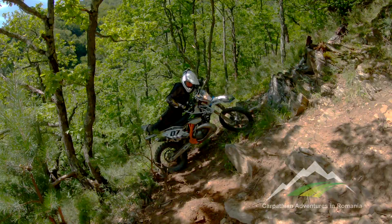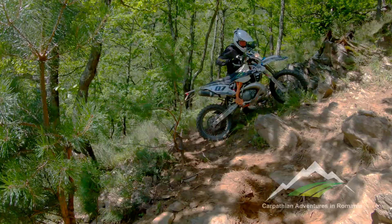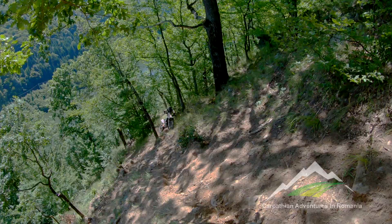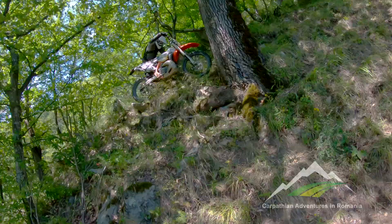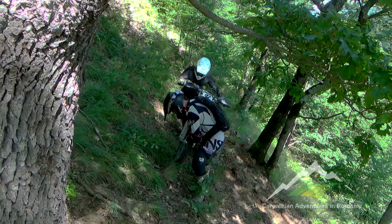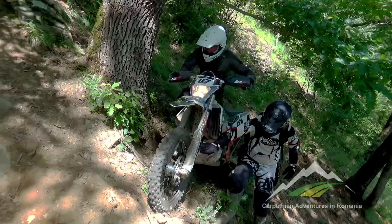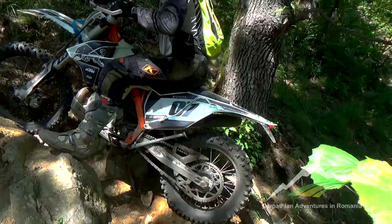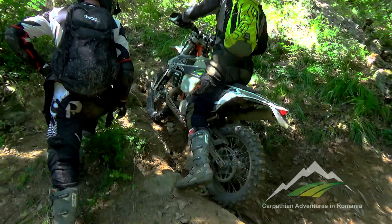Are you thinking of entering the silver class of Romaniacs or interested in an enduro tour that rides this type of terrain? Even the gold riders get to ride a lot of relatively easy sections at Romaniacs and the silver class is no exception. So let's look at a typical silver hill climb and discuss some of the techniques you will need and other important factors when entering Romaniacs.